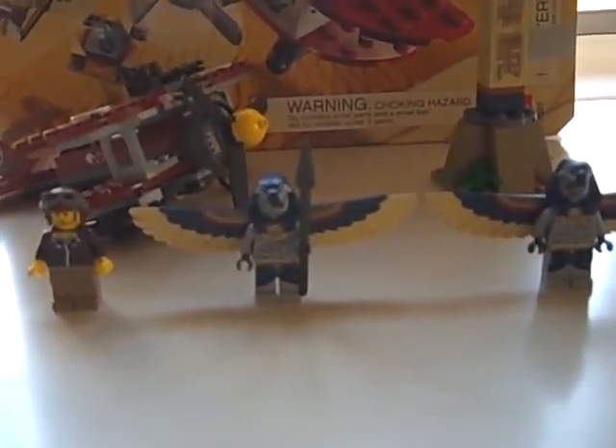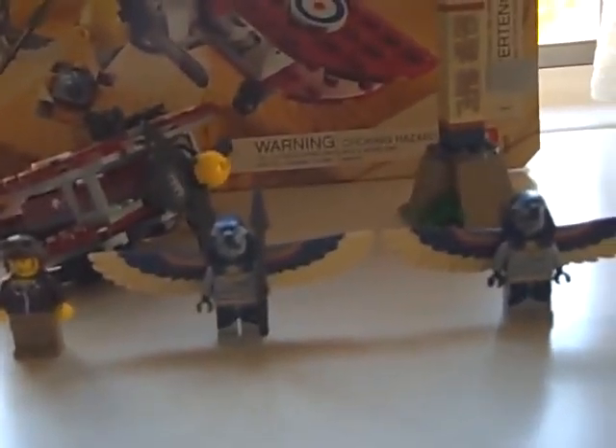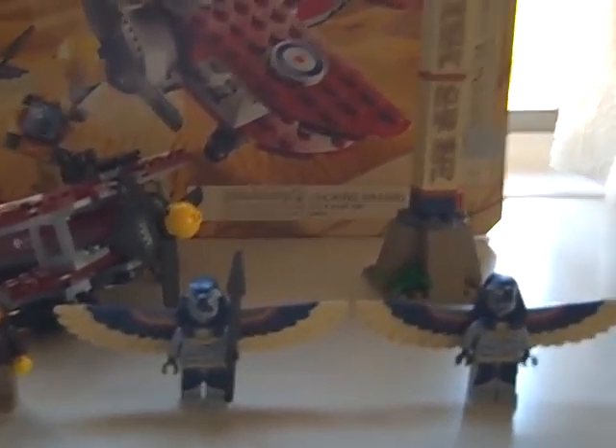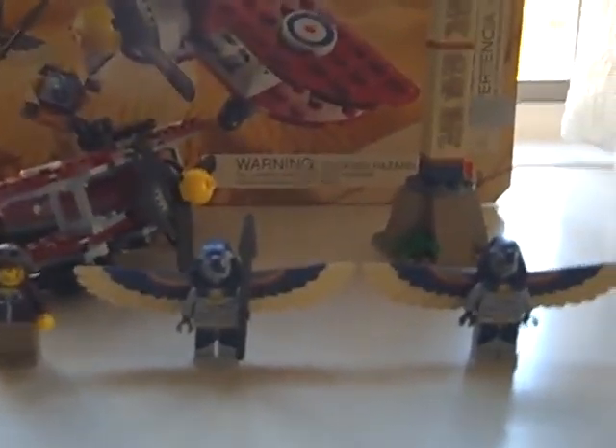Hey guys, it's AmitaFlipped with my very first review on the Pharaoh's Quest set, Flying Mummy Attack, set number 7307, and 125 pieces. I got this set for about $20 at Toys R Us.